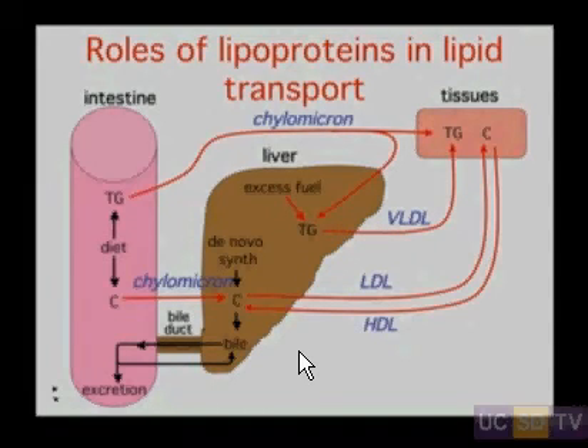LDL and HDL work to transport cholesterol. LDL takes cholesterol from the liver out to the periphery — to tissues that need cholesterol. HDL brings cholesterol back to the liver.